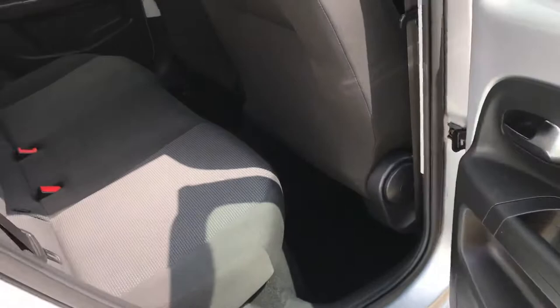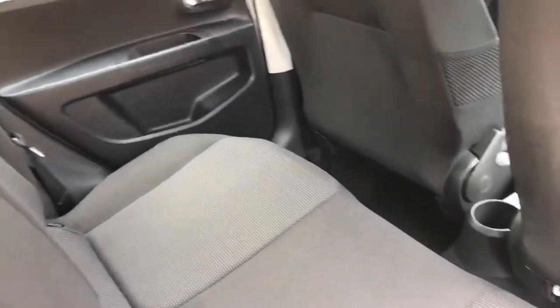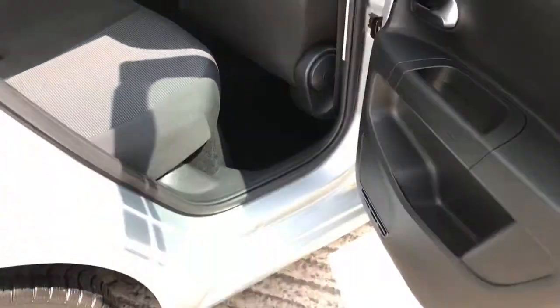Getting into the rear, the back seats have hardly been used — spotlessly clean. There's also a little click-out window there.